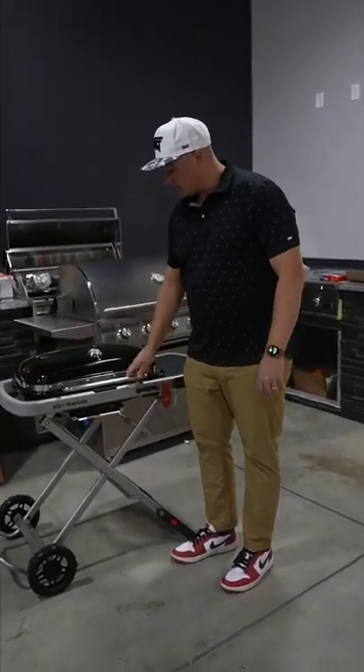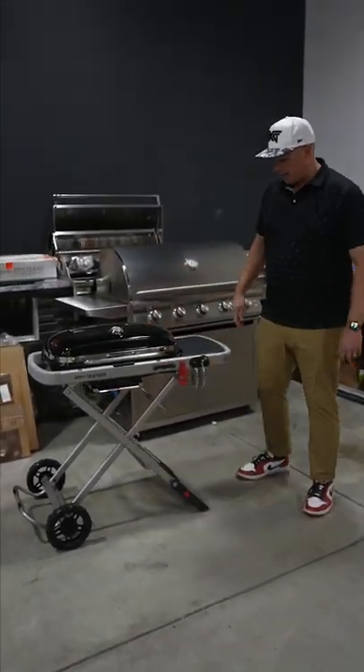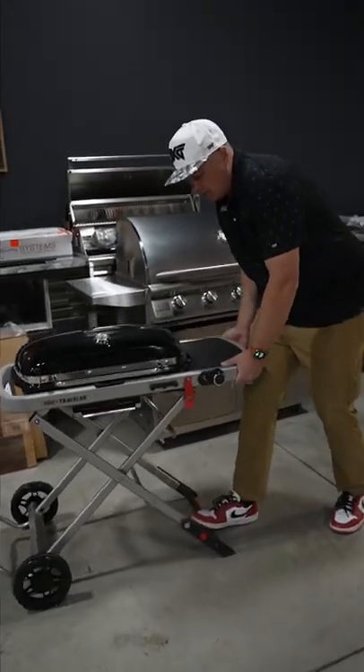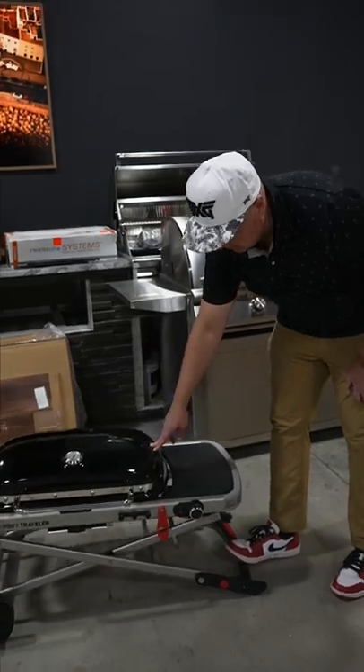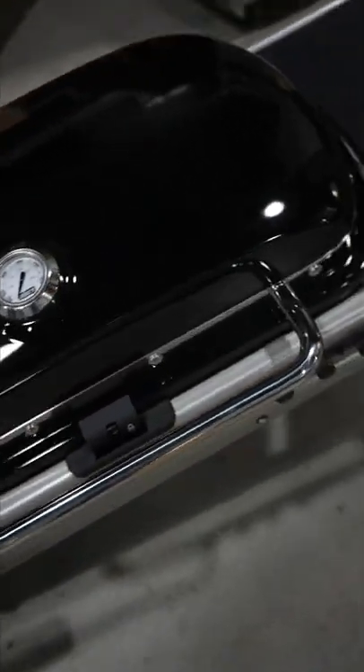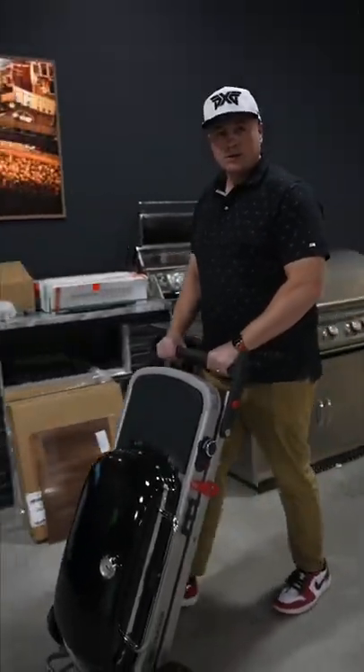What's really cool is you put this lid down and it's gonna automatically lock itself. It has this little latch system — you just pull this and it just sort of slowly, you gotta push on it a little bit, locks itself. And then here's what's sweet: you can wheel it around anywhere. How cool is that?